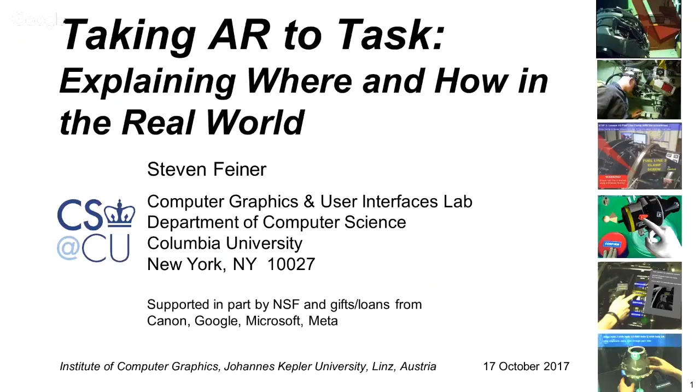It's really my pleasure to have Steve here — not live, but remotely — talking about AR, or taking AR to task, explaining where and how in the real world. So Steve, it's yours now.